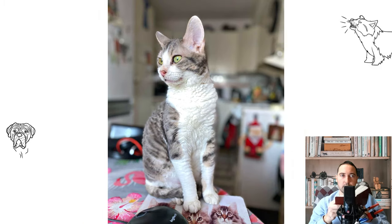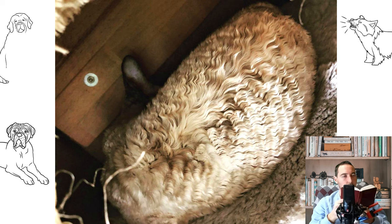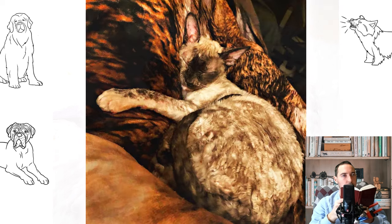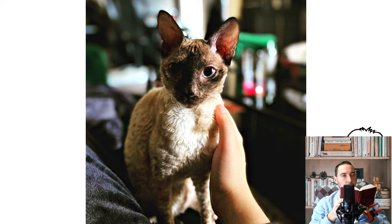Pros of the German Rex include being not capricious, kind, neat, loving people, and getting along with other cats and dogs. Cons include poorly tolerating a change of scenery, potentially taking revenge for an insult, and there being difficulties in finding a cattery or private breeder. Price-wise, an animal of the pet class costs about 70 USD, breed class about 100 USD, and the price for an exhibition animal can exceed 400 USD.